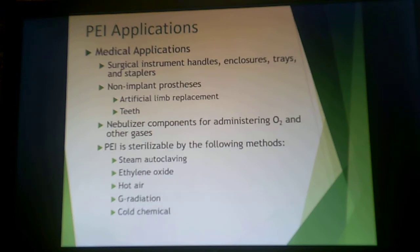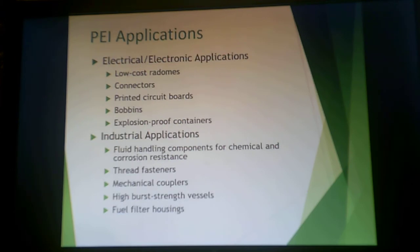They are used in medical applications like instrument handles — things that are reused and can be sterilized — non-implant-type prostheses like teeth or artificial limb replacements, and nebulizer components. Because they can withstand all manner of sterilization techniques including chemicals, gamma radiation, and steam autoclaving, they are frequently used in electrical applications requiring good dimensional stability, such as explosion-proof containers, electrical systems in harsh environments, printed circuit boards, and connectors.